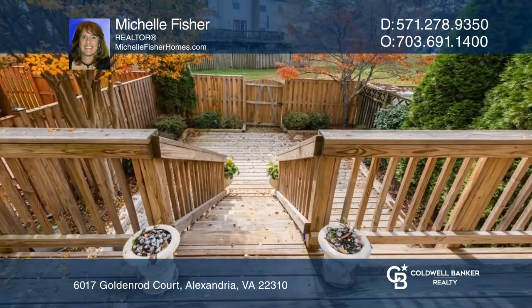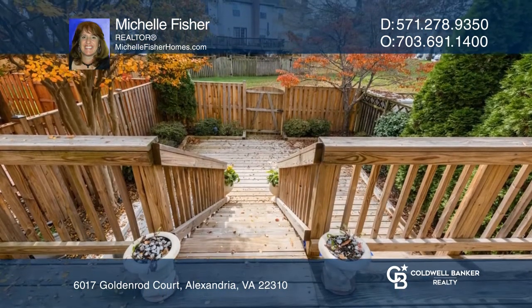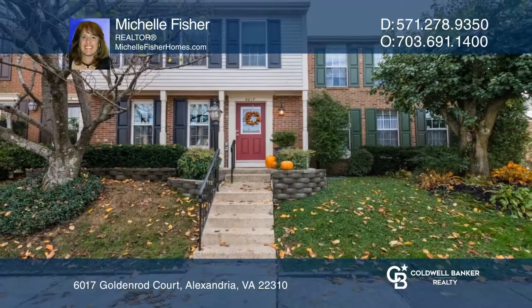Relax on your back patio, which leads to a fenced-in yard. Pick up the phone and call Michelle Fisher to schedule a tour today.